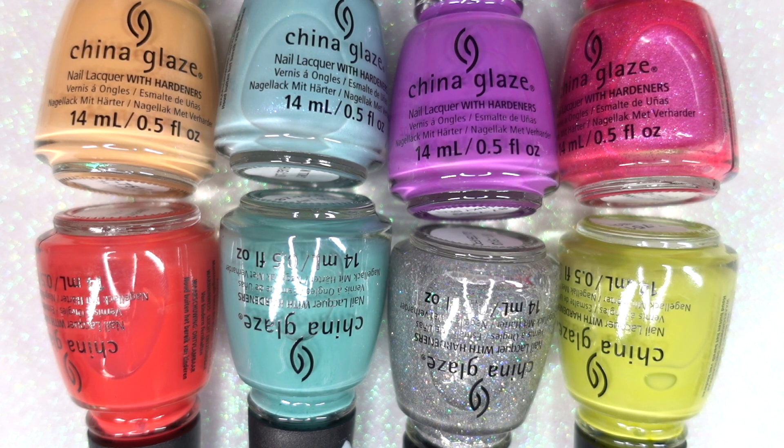So that's it, you guys. These are the polishes in the China Glaze Trolls World Tour Collection. Let me know in the comments below if you plan on picking up any of these polishes, or if you already have. I think it's a very fun, vibrant, and very cohesive collection. It definitely screams Trolls to me.